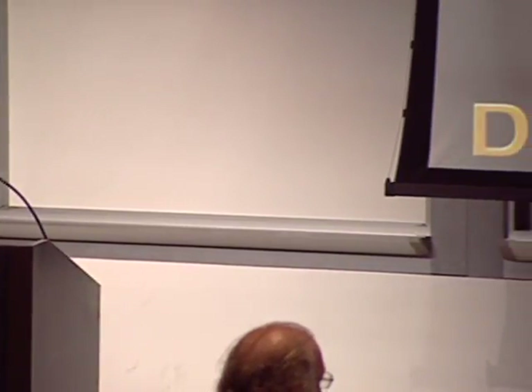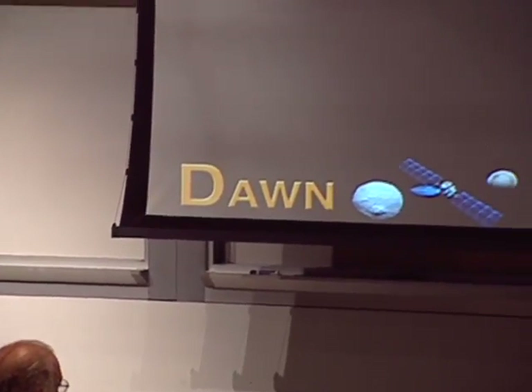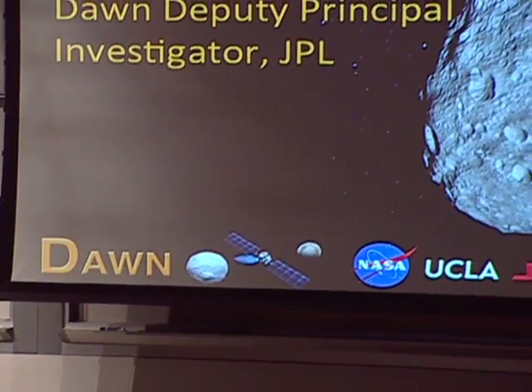The principal investigator is Dr. Chris Russell at UCLA. The mission is managed by JPL. The spacecraft was built by Orbital with parts from JPL. And we have several mission partners who contributed important instruments: the Italian Space Agency, the German Space Agency, the Italian Institute for Astrophysics, and the Max Planck Society.